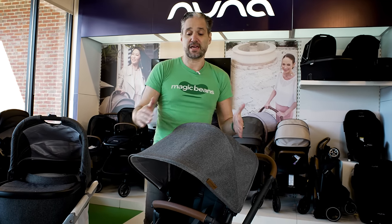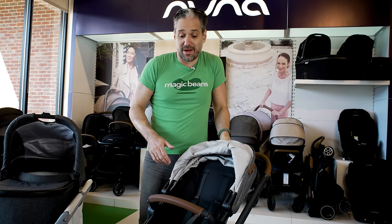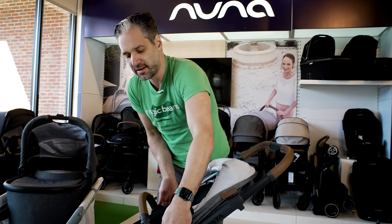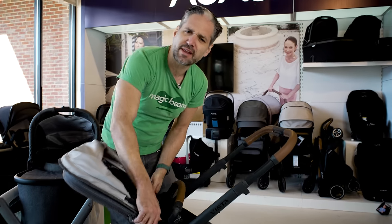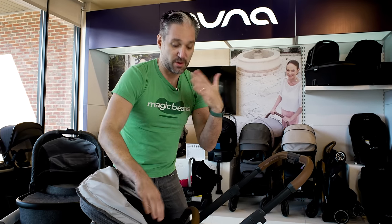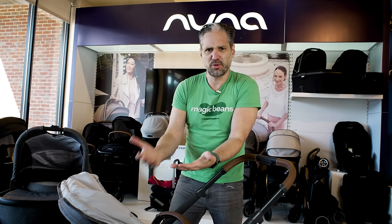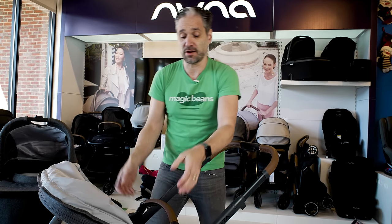Number one, people like that the seat goes in both directions. There's a little lever on the back you can adjust. The reason why you want your baby to face you is because you like looking at your baby — you're going to love looking at your baby. So the baby can face you or face out.